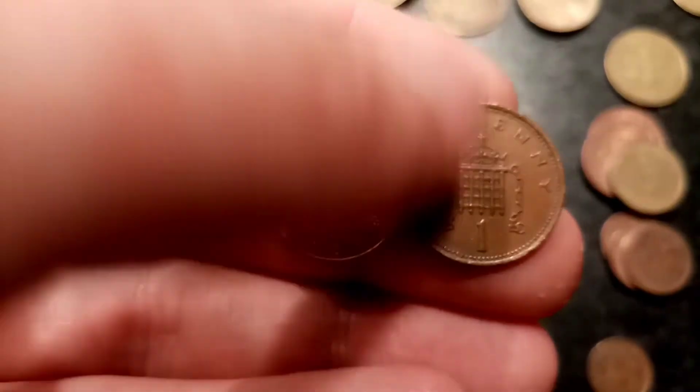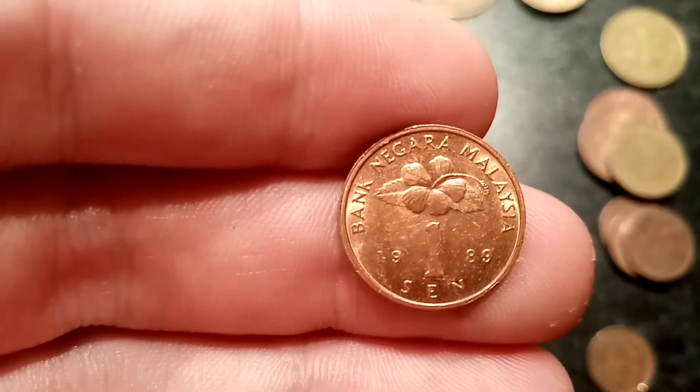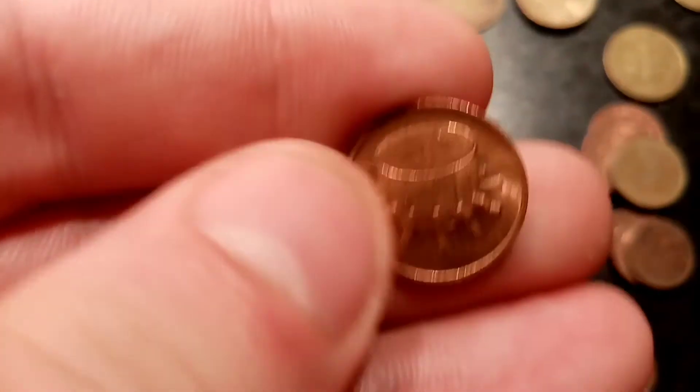This is me comparing it here to the United Kingdom 1 New Penny coin, and as you can see, it is quite a small coin, around the same size as the United Kingdom 5 pence.